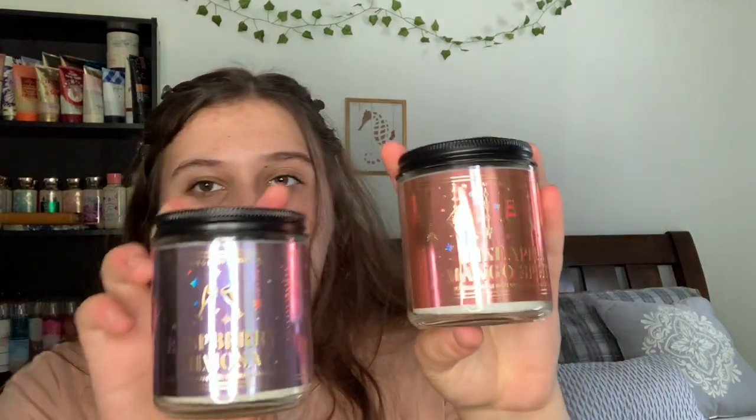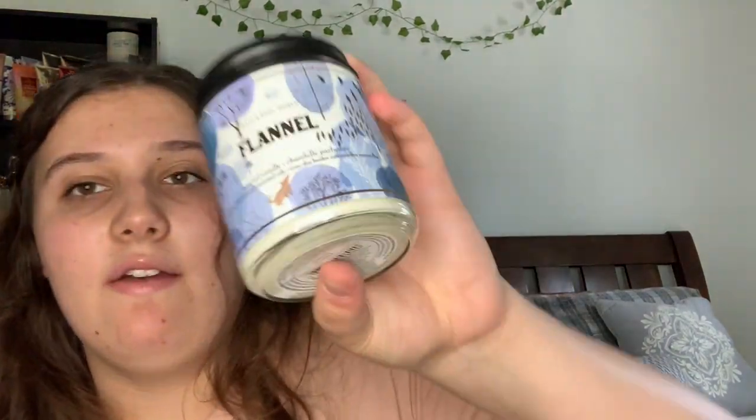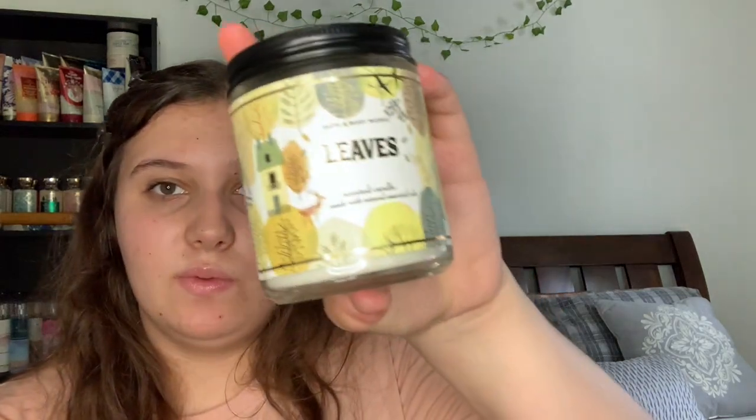From the same collection I have Raspberry Mimosa and Pineapple Mango Spritz — they're just fruity and that's okay. Then a set of three from a fall collection: Flannel, which is a manly woodsy scent; Cranberry Woods, which is a beautiful, cranberry smooth, sweet scent; and Leaves, which is like an apple and crunchy leaves smell — it smells so good.